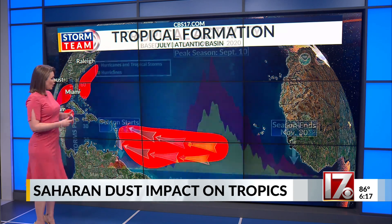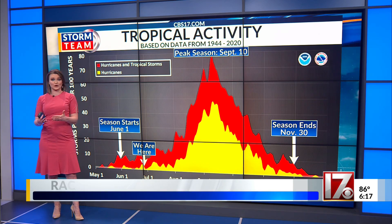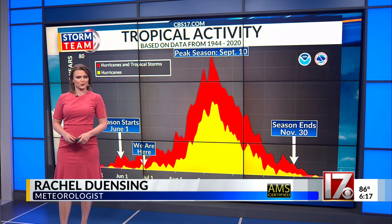Remember, we are only right here when it comes to the grand scheme of hurricane season. And while things are starting to get active, unfortunately, we have a very long way to go. In the studio, I'm meteorologist Rachel Dunsing.